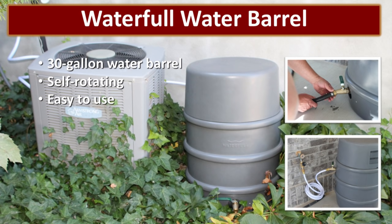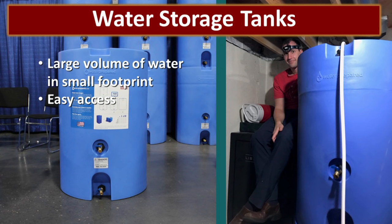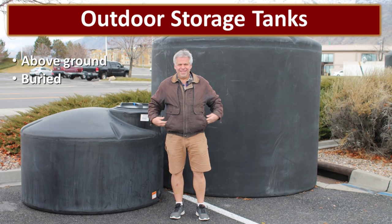Another product we really liked was the Waterfull water barrel — a 30-gallon barrel that is self-rotating because your water comes in from the tap through the barrel and you use it from the bottom, so it's always rotated and ready to use. However, this is not for a climate where you have freezing temperatures — you'd have to drain it and take it inside for the winter. It is absolutely perfect though for people who live in Arizona. As you look around you can find a whole variety of water tanks — some are very pricey but they offer real convenience and the ability to store a lot of water in a small space. There are also outdoor storage tanks that can be stored above ground or buried beneath ground, though buried tanks must be structurally able to handle that load.